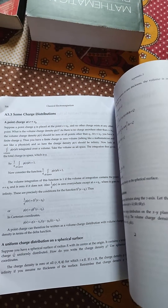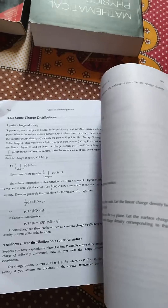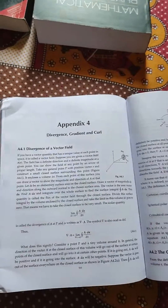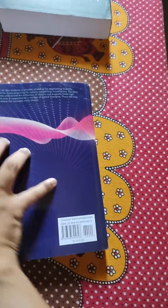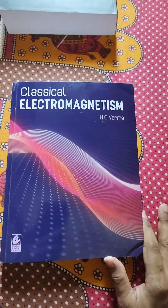Some mathematical tools and techniques are covered by Professor SC Varma sir in the appendix. This is how the book looks. Thank you.